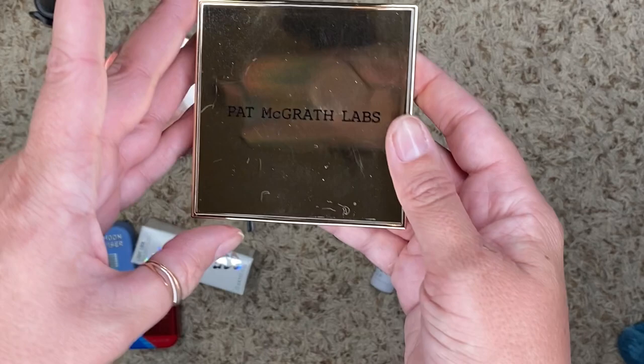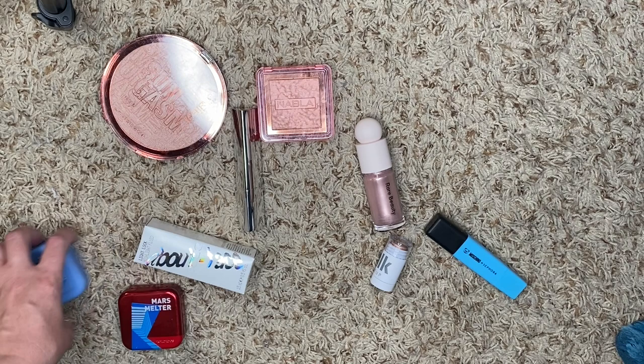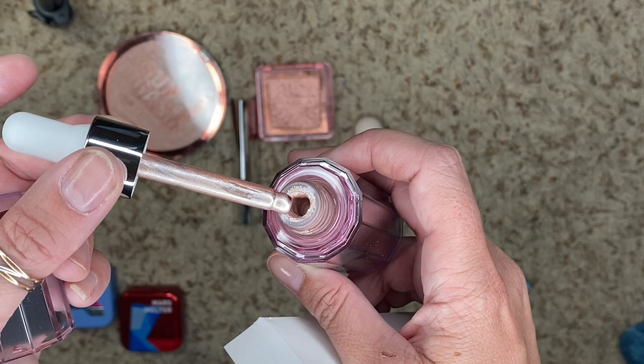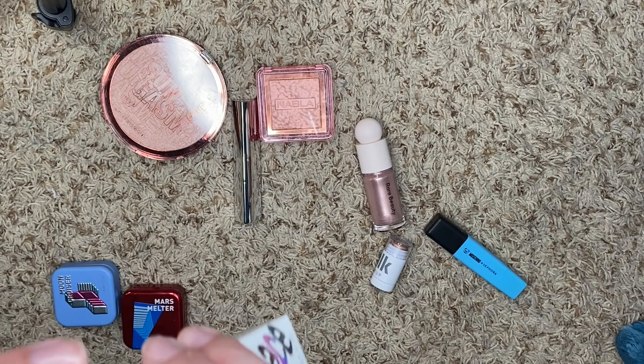We have this one from Pat McGrath — the Skin Fetish Sublime Skin Highlighter in Lunar Nude. Obviously, it's not going anywhere. We have this one from About Face — I got this in an Ipsy, and I haven't used it. The packaging is super cool, and the color is gorgeous, but I haven't used it. It's been in its box the whole time, and I don't really tend to reach for liquid highlighters very often, so I'm going to give this to a good home. I'll probably list it on my Mercari.